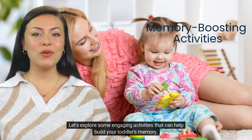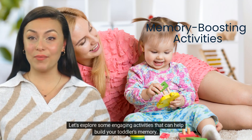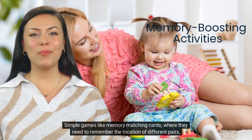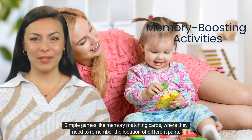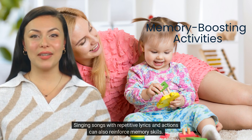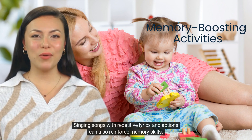Let's explore some engaging activities that can help build your toddler's memory. Simple games like memory matching cards, where they need to remember the location of different pairs, can sharpen their memory. Singing songs with repetitive lyrics and actions can also reinforce memory skills.